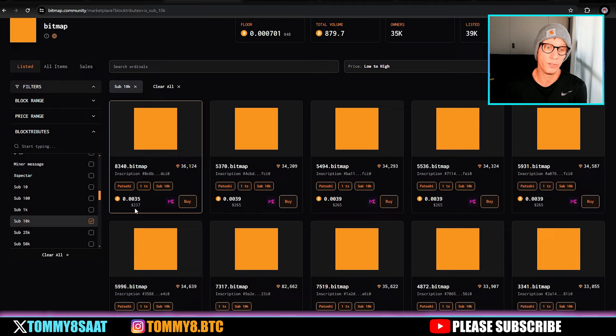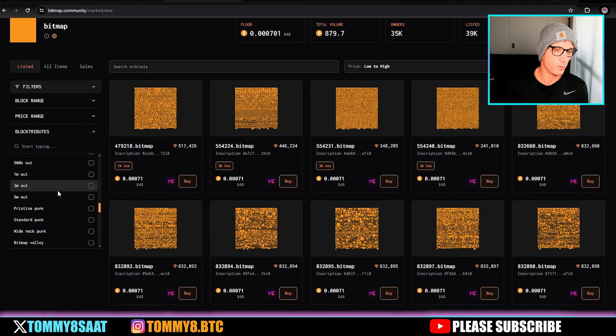For me, the sub-10K range is the best price point — for $240 you can get one ranked around 36,000, and it's still a four-digit number. If you can afford the 1Ks or lower numbers you should go for those, but this is a good entry point. I see a lot of upside potential because people are going to want a sub-10K number to rank higher on the list.